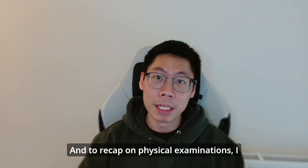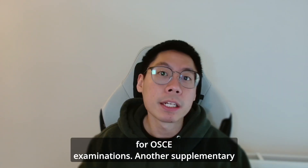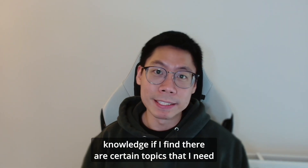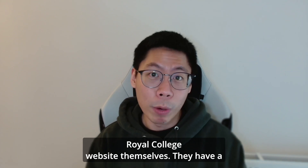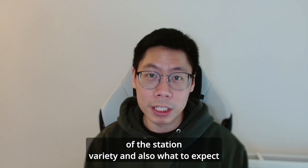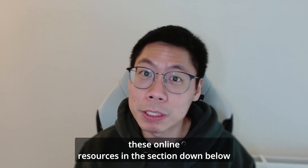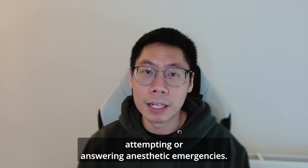To recap on physical examinations, I went back to my essential examinations book from medical school to prepare for OSCE examinations. Another supplementary book I used is the Anatomy for the FRCA book — I didn't read it cover to cover, mostly using it to top up on anatomy knowledge for specific topics. There are also a lot of free online resources available, including on the Royal College website, which has a series of YouTube videos showing station variety and what to expect on the day. Another helpful resource is the Quick Reference Handbook on the Association of Anaesthetists website, which gives a structured way of answering anaesthetic emergencies. I'll link all these online resources in the description below.